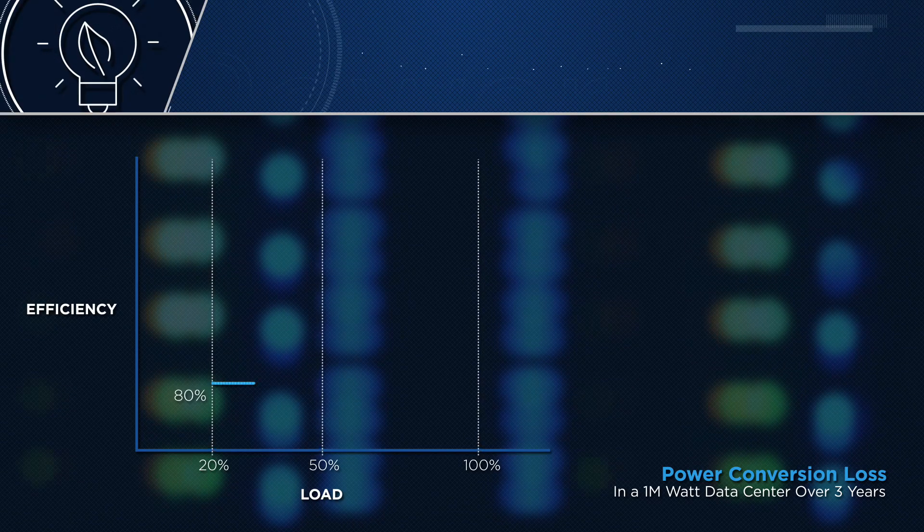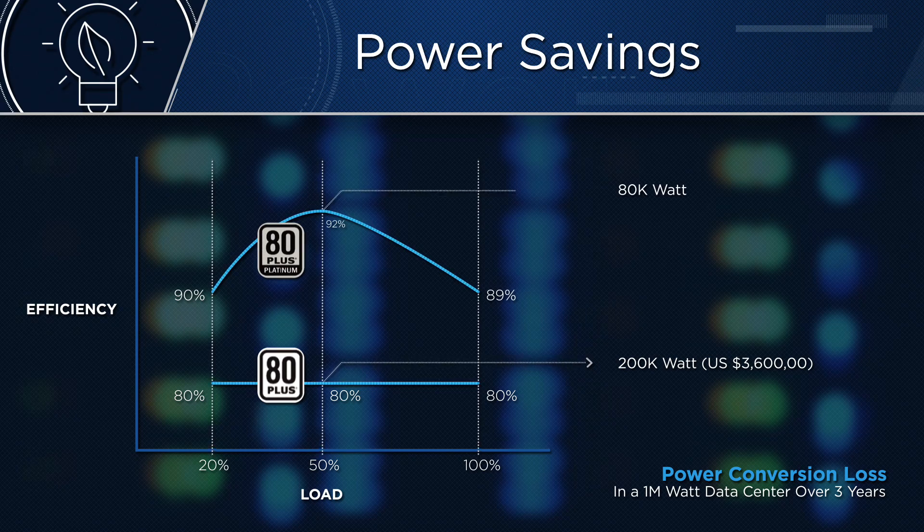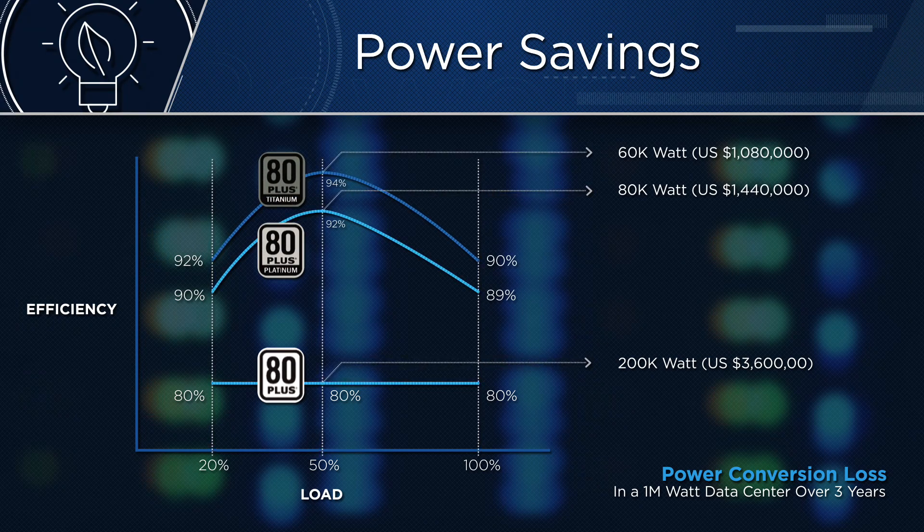Power is delivered with minimal loss from conversion with new 80-plus titanium certification energy standards, saving up to 70 percent power conversion loss above the last generation of servers.